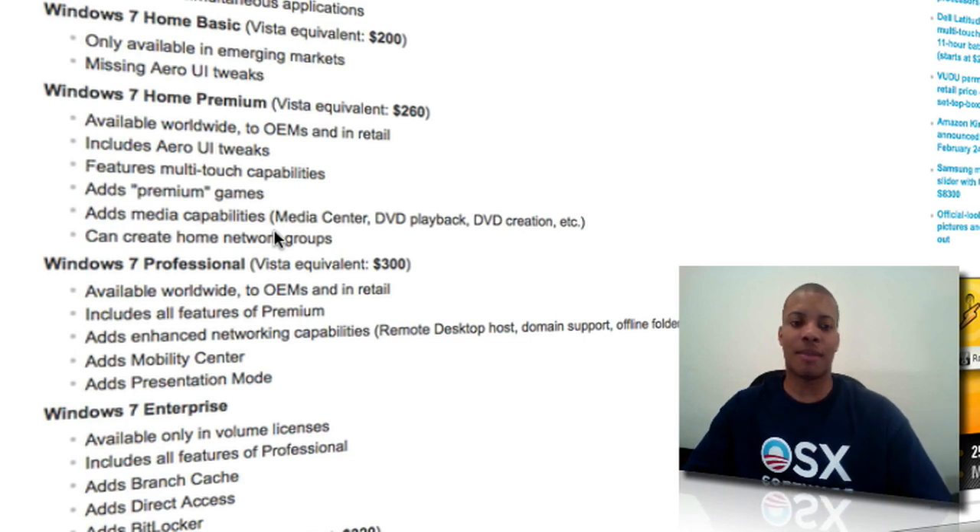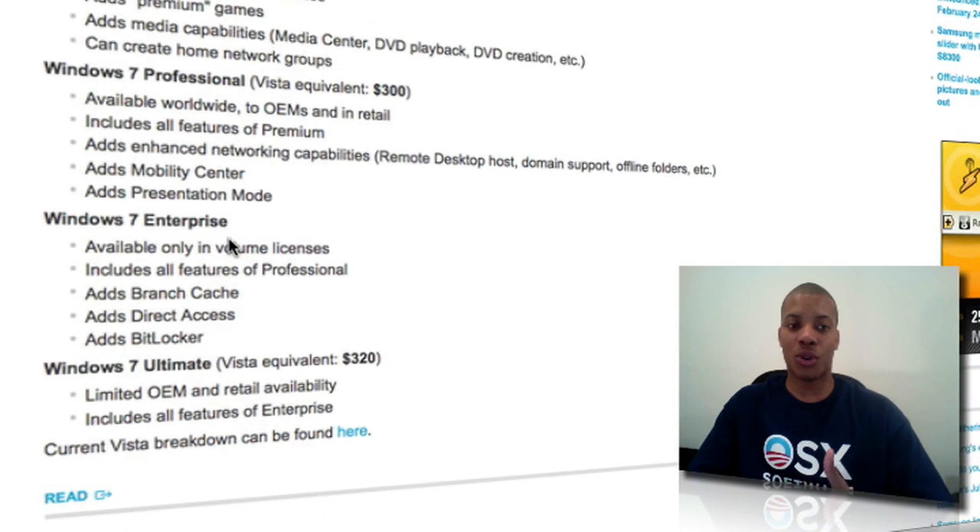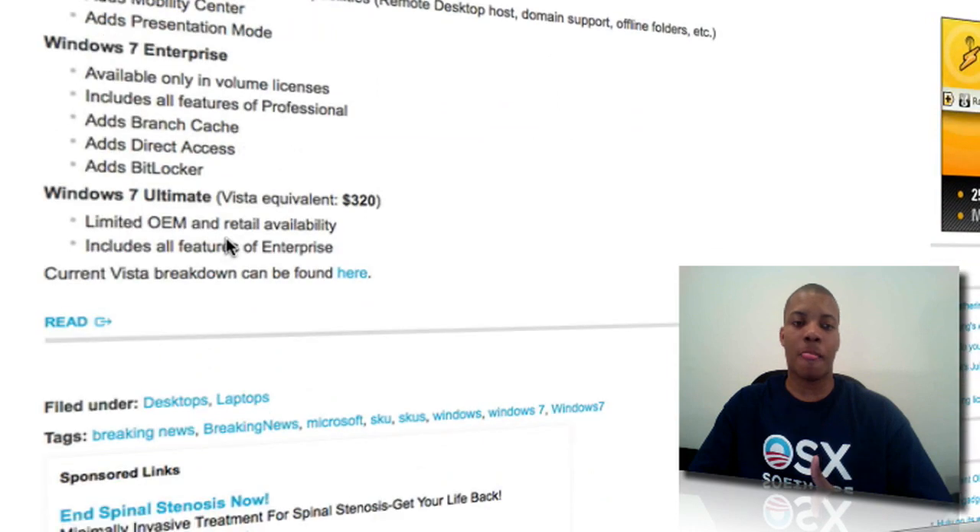That version is probably going to be what 90% of the market gets. Windows 7 Professional adds enhanced networking capabilities, mobility center, and presentation mode. Then you have Windows 7 Enterprise, which has DirectAccess and BitLocker. And Windows 7 Ultimate is going to have everything that Enterprise has, but it's limited to OEM and retail availability.